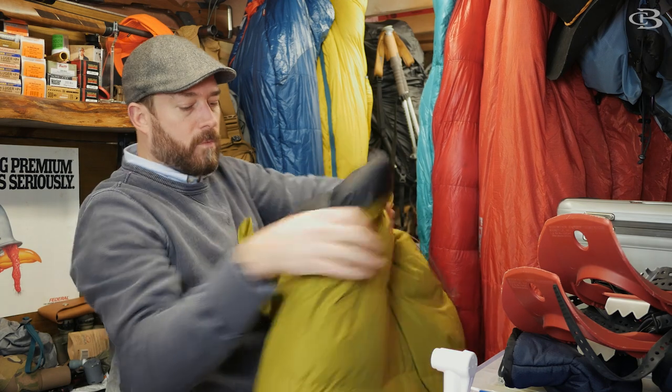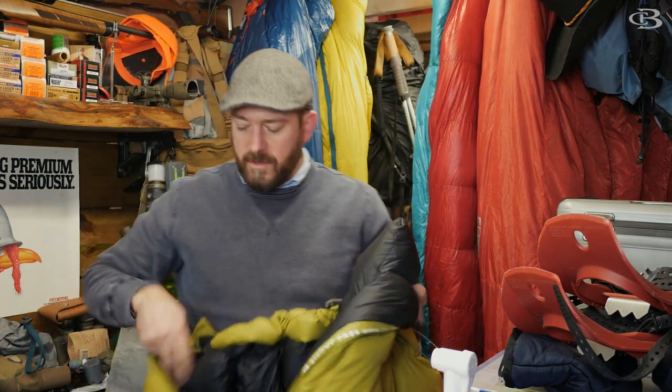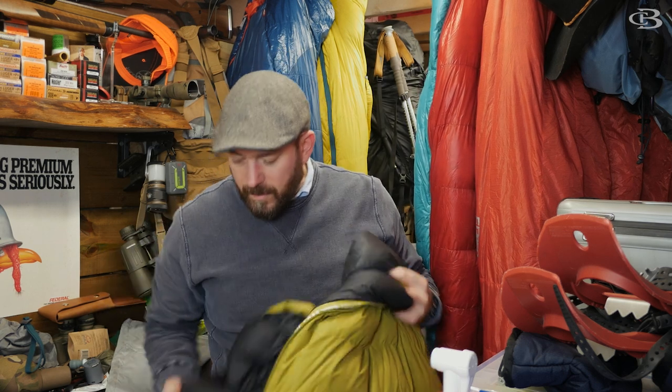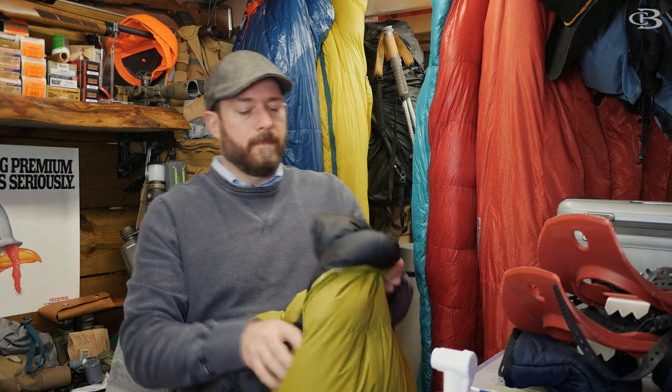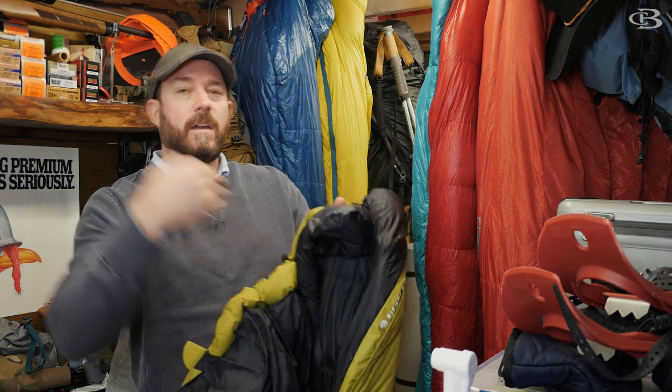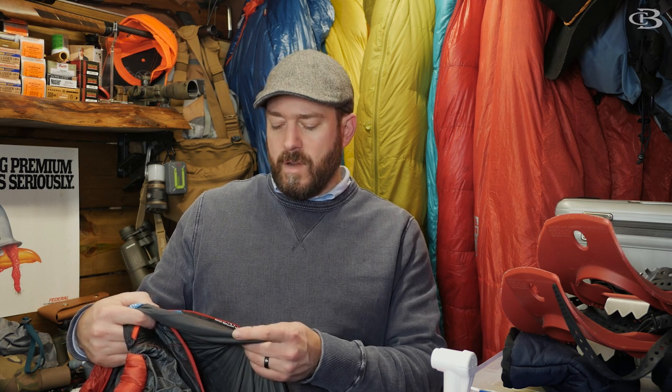Now this is the Mountain Hardware Bishop Pass. As you can see, they have those little nubs on the side here which kind of wrap around — right here — and fill in the void where your neck is to wrap around you and keep that warmth in. That's the one thing that is missing in the Eddie Bauer 20-degree Karakorum.